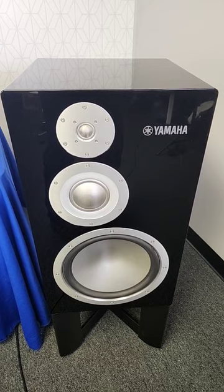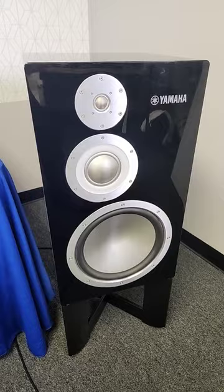The NS5000s sound as good as they look. These speakers are dynamic. The sound coming out of them is immediate, it's tight, it's focused, it's balanced.